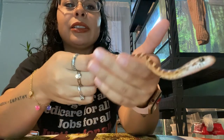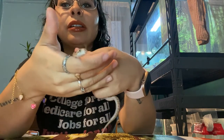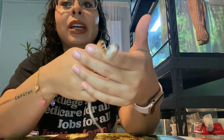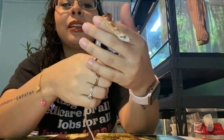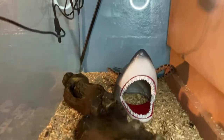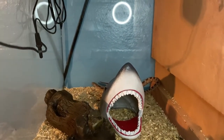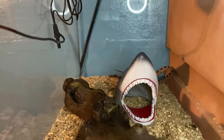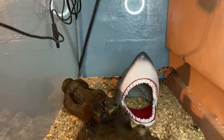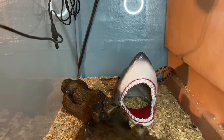See how jerky her movements are? And she wants to go towards the camera so bad. I'll just put her back. I honestly feel like she's getting a bit calmer now that I'm handling her.